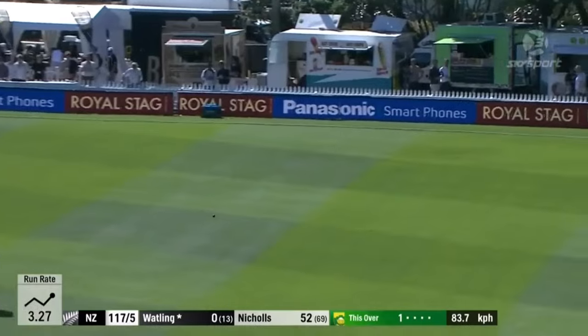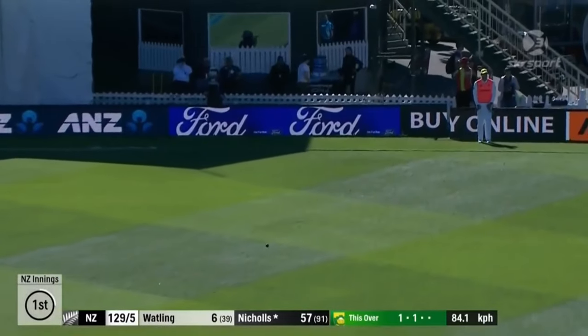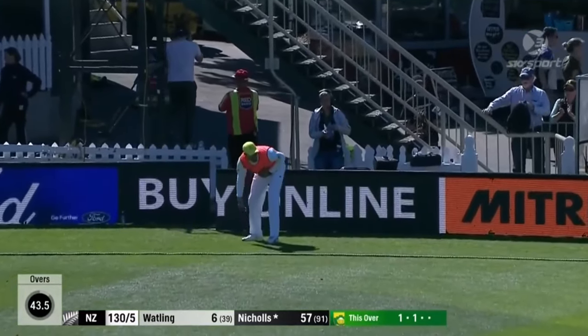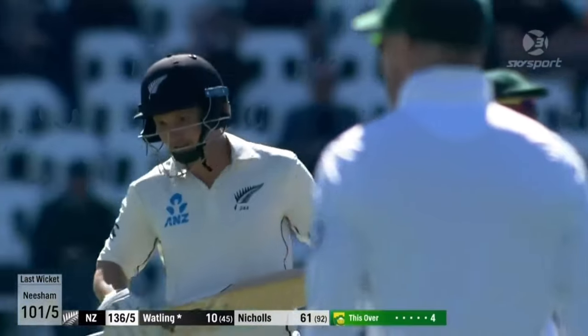Sweeps well and gets off the mark, does B.J. Watling. Bit of a bottom edge, it's gone very fine, a fielder out on the boundary — he won't get there. Cracking shot — he's been patient, B.J. Watling, and his timing's good, and he ends the over with the boundary.